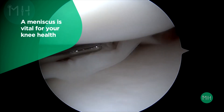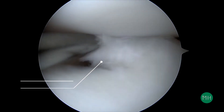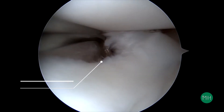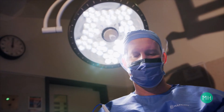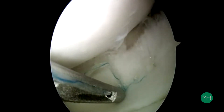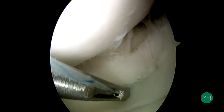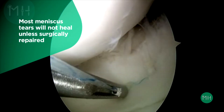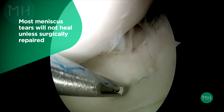A meniscus has a very poor blood supply and therefore has a very limited healing potential after being torn. Some young children may have some capacity to heal a torn meniscus without surgery, but the majority of meniscal tears will never heal unless they are surgically repaired with suture material. Meniscal tears associated with an ACL injury are even less likely to heal without surgery.